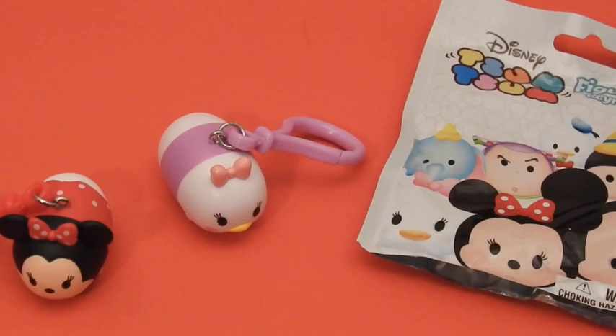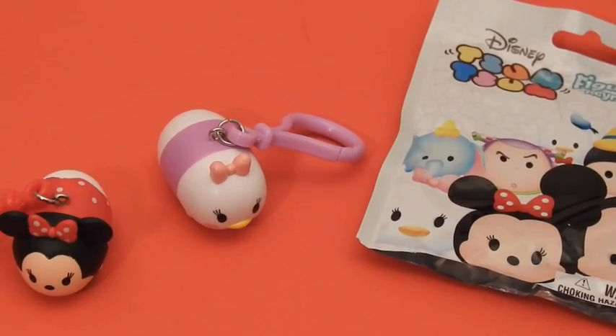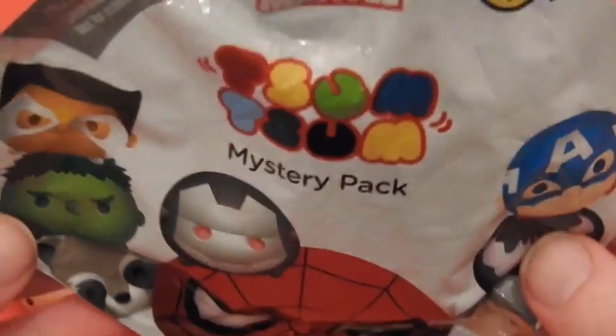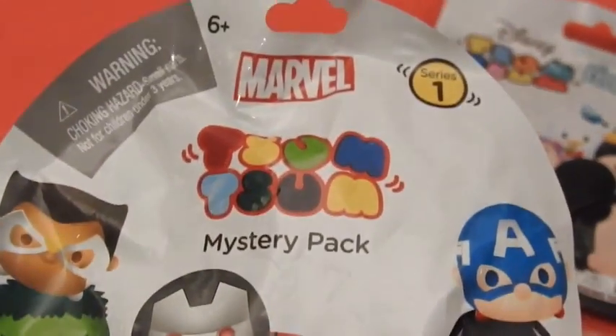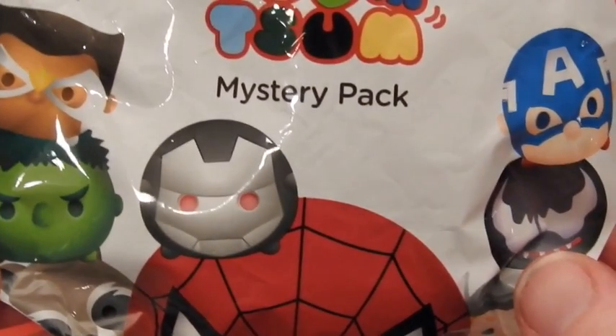Alright kids, thank you so much for joining us. We hope you enjoyed our first mystery unpackaging. Our next video is going to be on the Marvels, for all you boys and girls out there that love Marvel superheroes. I can't wait to find out what's inside. See you then!